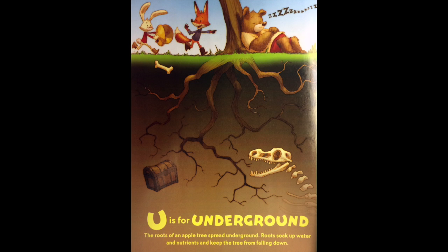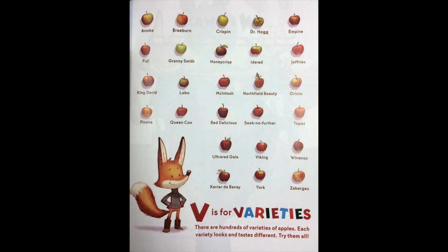U is for underground. The roots of an apple tree spread underground. Roots soak up water and nutrients and keep the tree from falling down. V is for varieties. There are hundreds of varieties of apples. Each variety looks and tastes different. Try them all.